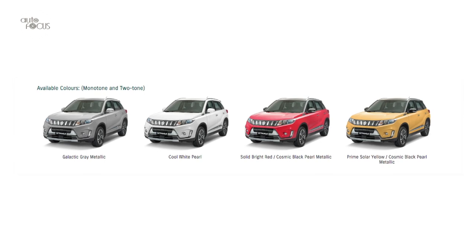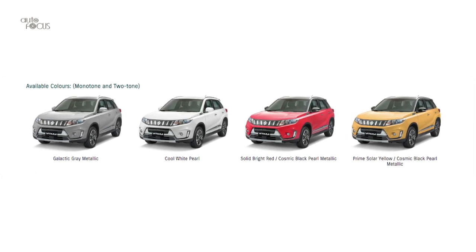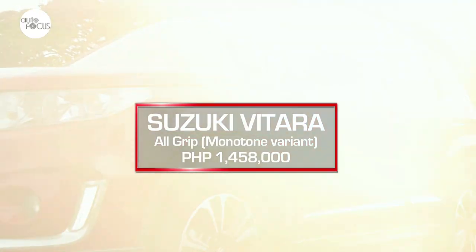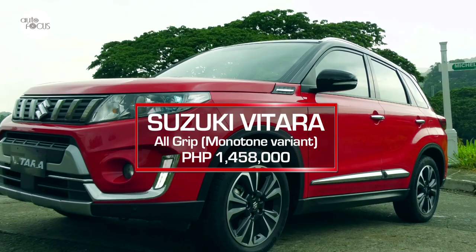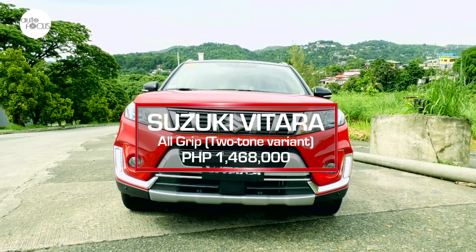The new Vitara All-Grip comes in galactic gray metallic and cool white pearl colors. Two-tone color variants include prime solar yellow with cosmic black pearl metallic, and solid bright red with cosmic black pearl metallic. The monotone variant is priced at 1.458 million pesos, while the two-tone variant is priced at 1.468 million pesos.